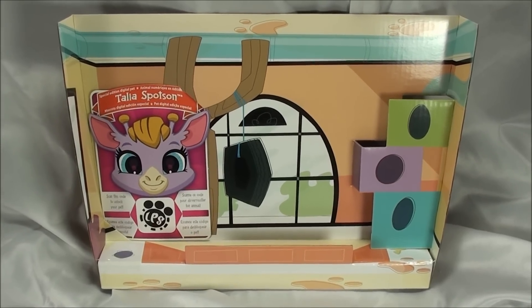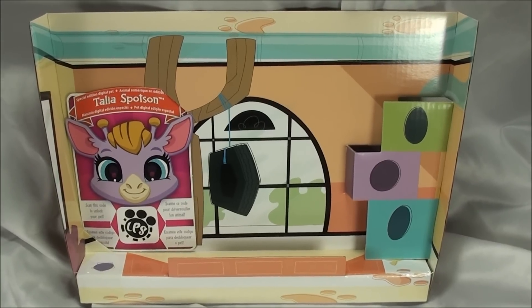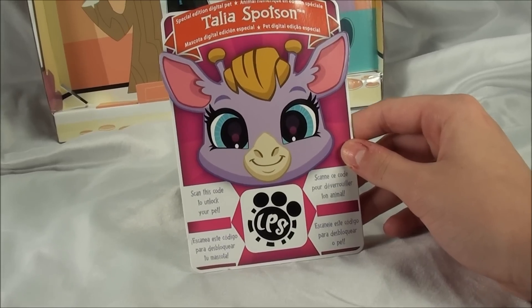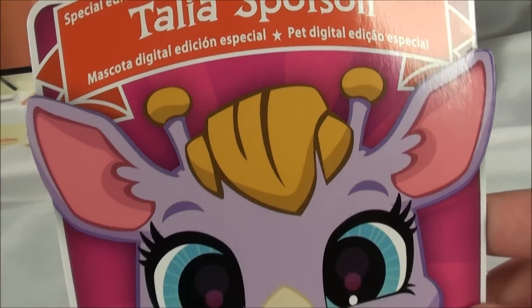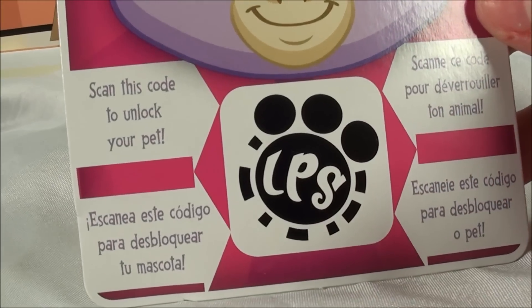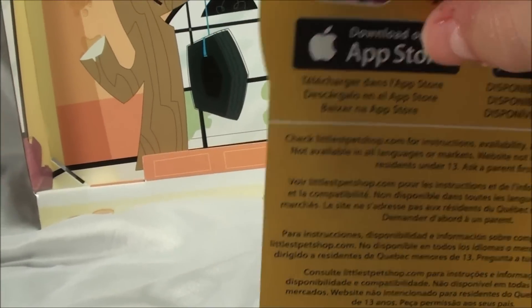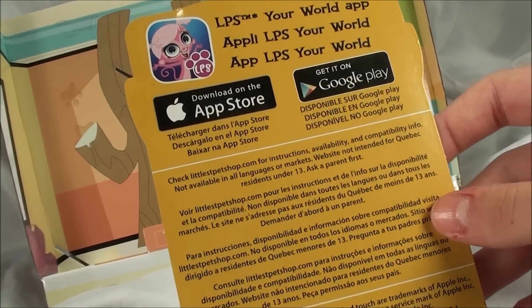And don't think I forgot to show you guys the special edition digital pet. It's really cool. It comes with a scene backdrop with like this super cool tire swing on a tree. So it looks like the special edition digital pet is named Talia Spotson, and this has to be the cutest giraffe I have ever seen. It looks like you just scan this code to unlock it, and you guys can probably scan it from this video. And on the back, it's nothing much, just a bunch of stuff about the LPS app.